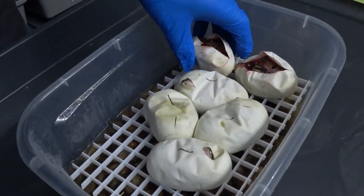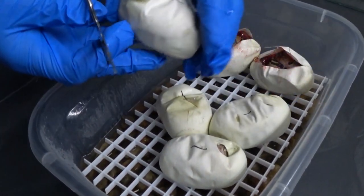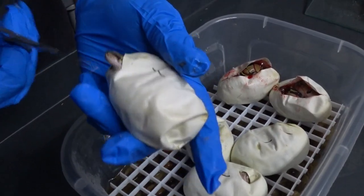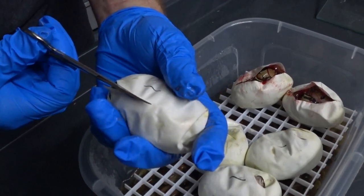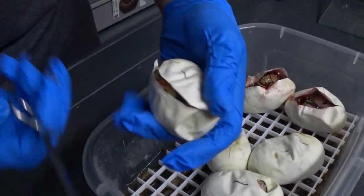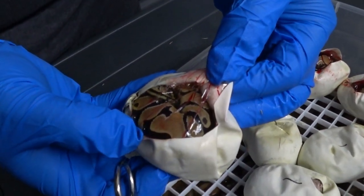I think it has something to do with them being double recessives. Sometimes when they're double recessives, you can get little brighter patterns or just different things with the look of the snake sometimes. Yep, another cute little baby normal.